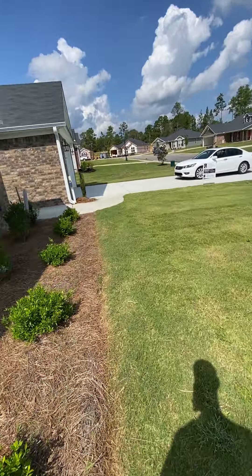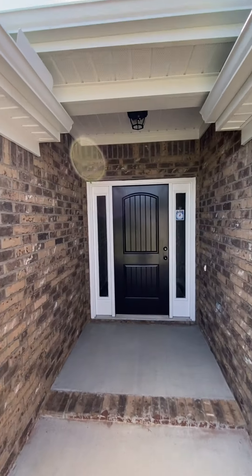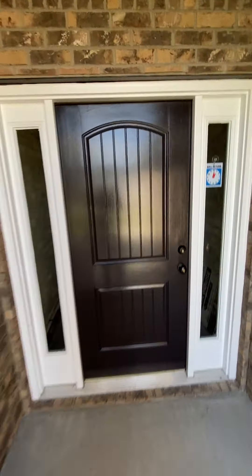Home's got a $7,000 buyer incentive on this one.